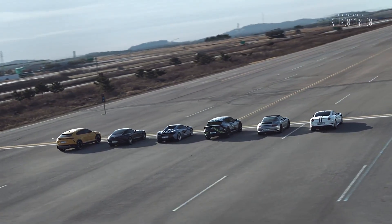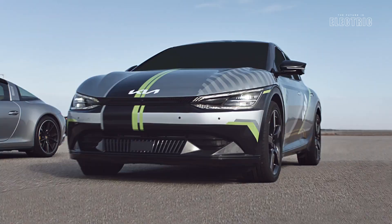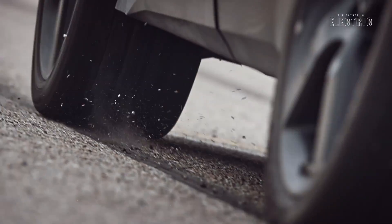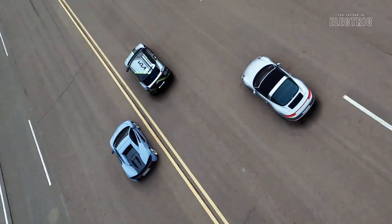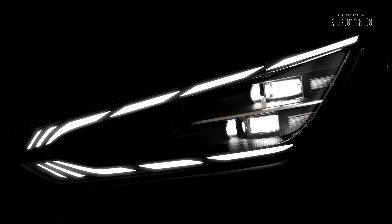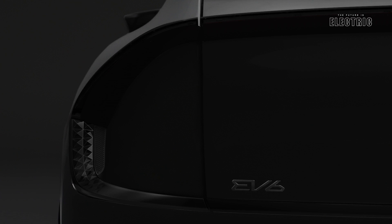Don't let the silence fool you — electric delivers quite a punch. In fact, this Kia EV6 in the dual motor variant can be specced up to deliver 576 horsepower, enough to accelerate from zero to 100 kilometers per hour in just over three seconds. Line it up on a straight with a Ferrari Roma and a Lamborghini Huracán Spider rear-wheel-drive, and the Kia EV6 comes out as the winner.